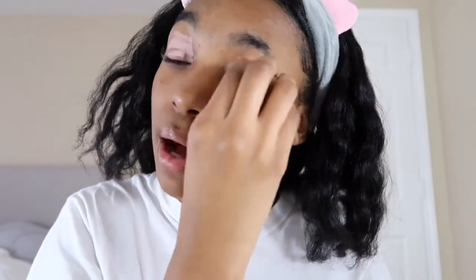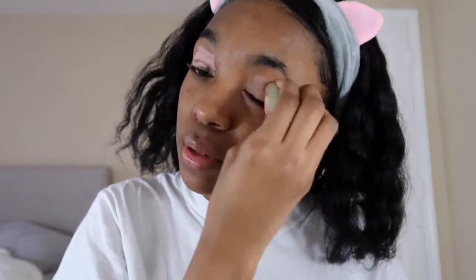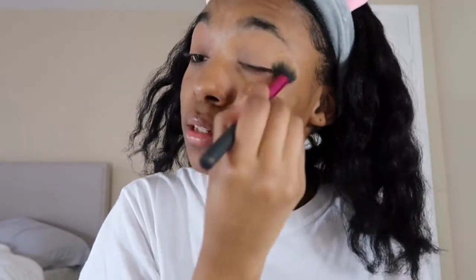I saw in the video that people did their eyebrows after they did their eyeshadow, so I'm gonna do that too — I'm gonna set it with powder. I used to film makeup tutorials all the time and then I kind of just stopped. I felt like they were getting really repetitive posting a makeup video every single week, and I wasn't having fun with it anymore. I like my content now but I kind of miss doing crazy makeup looks.